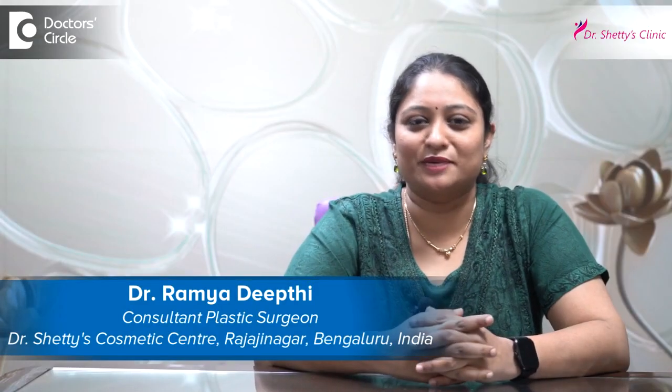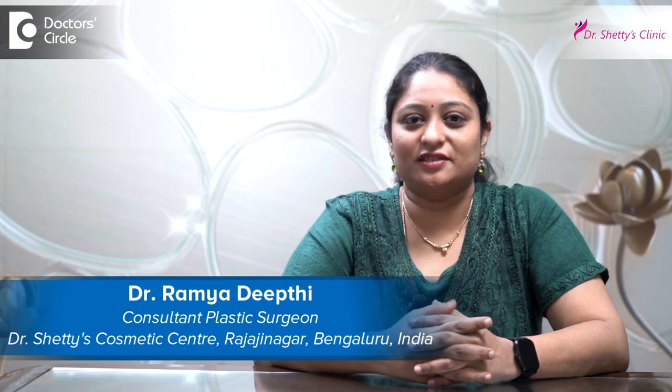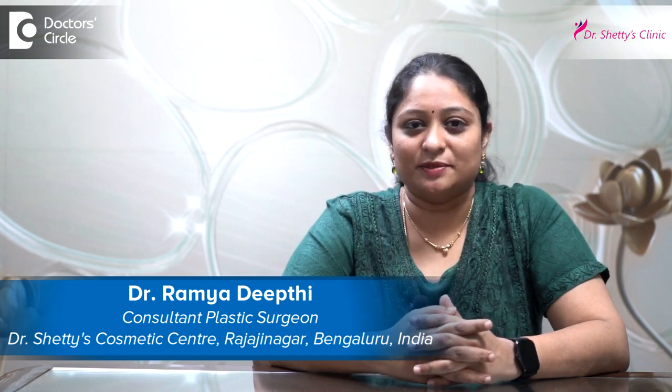Hello everyone, this is Dr. N. Ramya Deepti, MCH plastic surgery. I have six plus years of experience in the same speciality of plastic surgery. Right now I am working in Dr. Shetty's Cosmetic Centre, Naurang Circle, Bangalore.